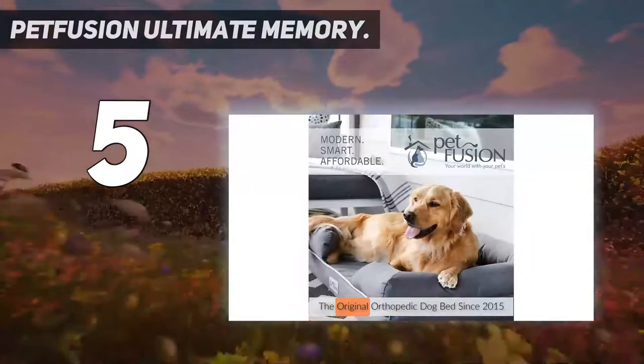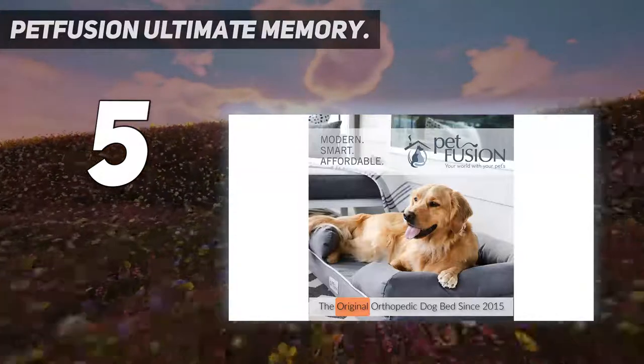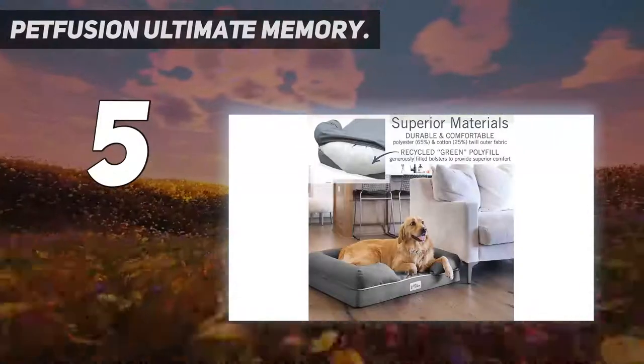From an eco-friendly perspective, the Pet Fusion Ultimate is one of the best dog beds you can buy, and it leads on comfort and support too.